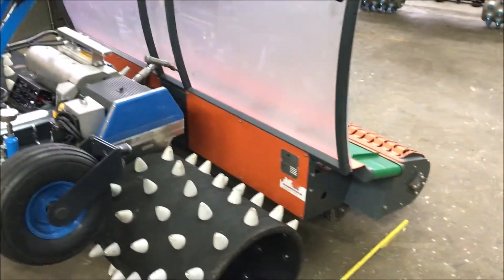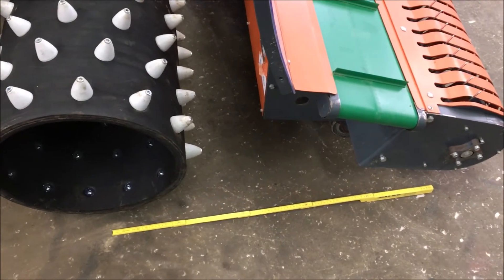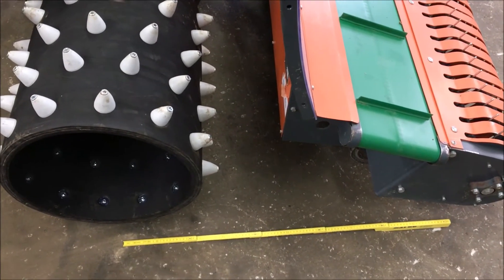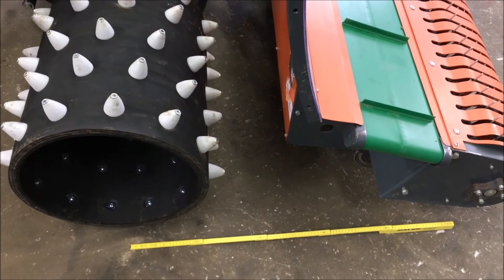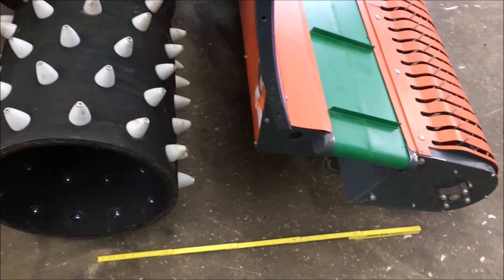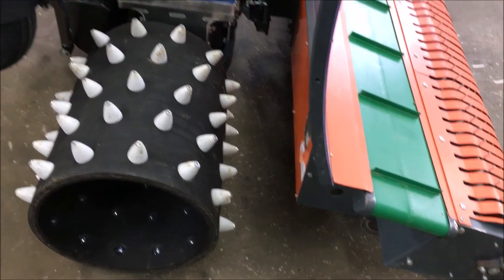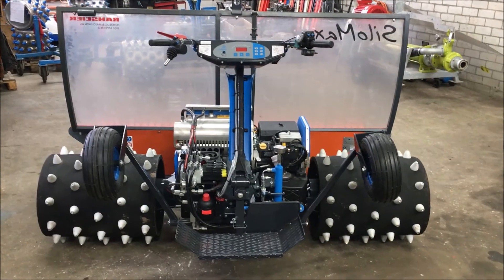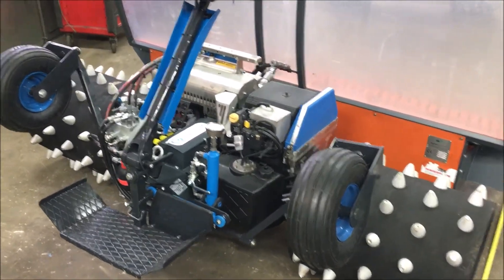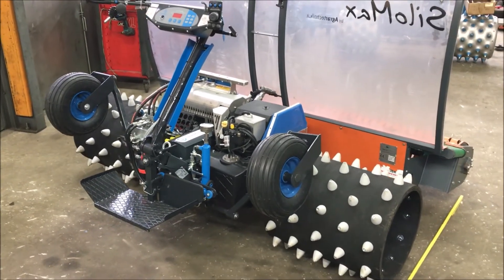Dadurch haben wir immer einen sehr kurzen Weg zwischen Rad und Anbaugerät, was dazu führt, dass uns das Mähwerk zum Beispiel im extremen Kopieren das Futter sehr sauber abholt – oder auch der Multi-Twister oder in diesem Fall der Silomax das Futter in der Mulde oder auf dem Grat sauber aufnimmt, ohne den Boden zu beschädigen. Jetzt würde ich die Maschine starten. Ihr hört mich dann nicht mehr wegen dem Motorenlärm, aber ich zeige euch das alles nochmal, damit ihr seht, wie das Ganze mit dem laufenden Motor funktioniert.